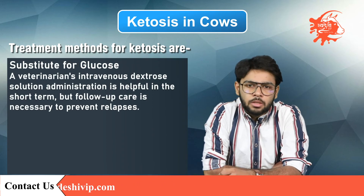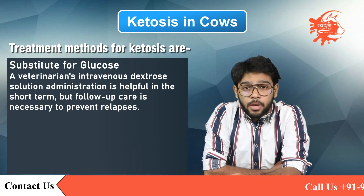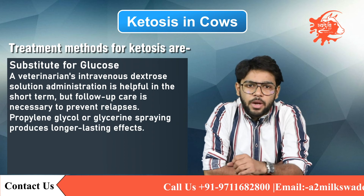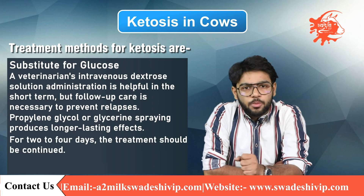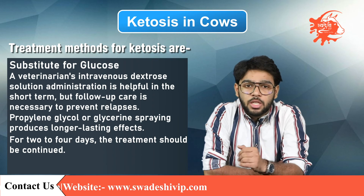An intravenous dextrose solution administration is helpful in the short term, but follow-up care is necessary to prevent relapses. Propylene glycol or glycerine drenching produces longer-lasting effects and is simple to administer. For two to four days, the treatment should be continued. Propylene glycol and glycerine are components of several commercial substances.